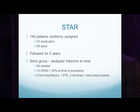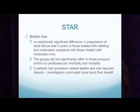The stent group was analyzed as intention to treat. Only 46 of the 64 were actually stented, because 12 in the group had less than 50% stenosis at angiography, there were two technical failures, one had angioplasty alone, two patients declined, and one died pre-procedure. The bottom line was no significant difference in progression of renal failure over two years in those treated with stenting and medication compared to medication only. The groups also did not differ in blood pressure control or cardiovascular morbidity and mortality. Three patients had procedure-related deaths, one required dialysis, and therefore investigators concluded there was more harm than benefit.